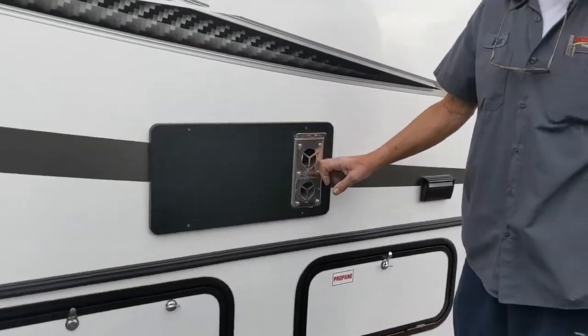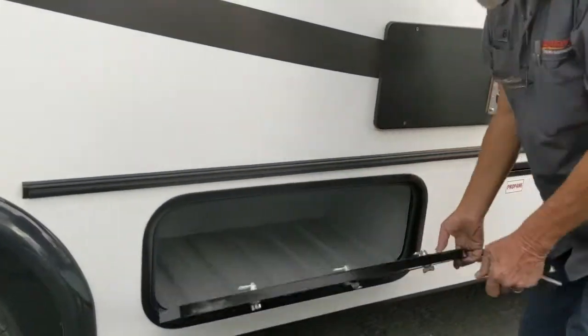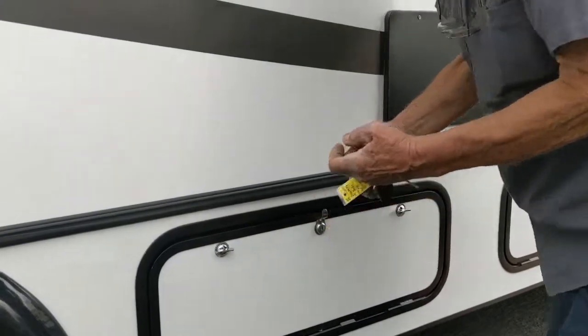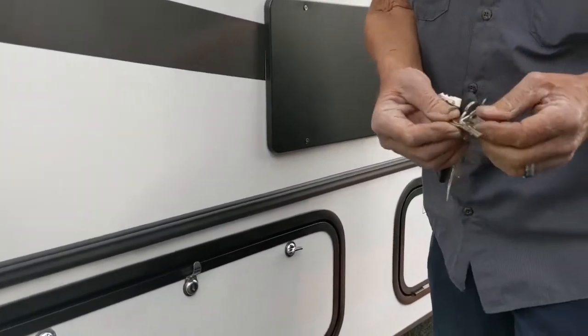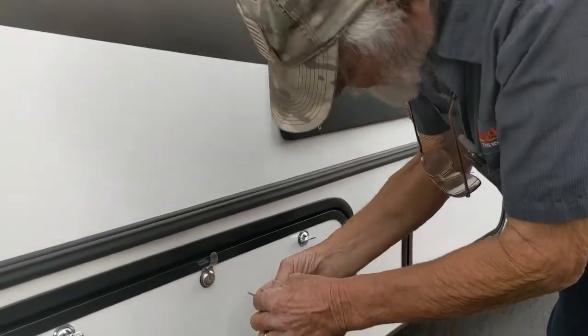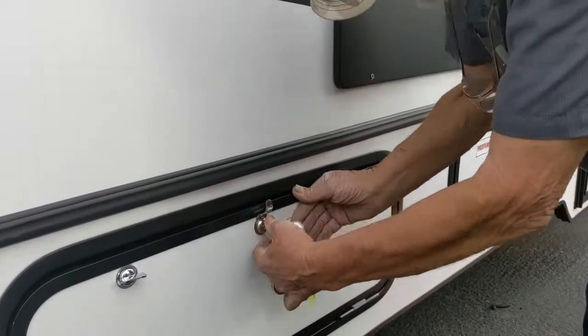The furnace vent gets very hot — be careful. Storage there — that does lock. And that takes similar keys, marked 751. They're both the same, and that same key works for all the compartments outside — a 751 key.